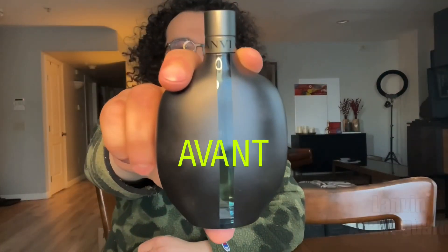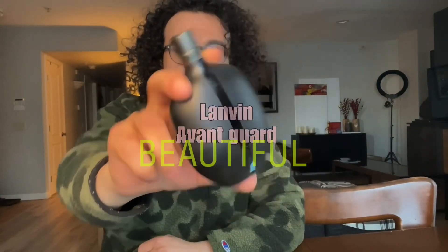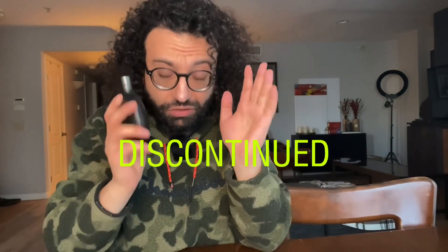Number 5 on this list, I have Lavon Garde by L'Homme Van. Such a beautiful scent — it's a shame they discontinued this fragrance. This fragrance resembles La Nuit de L'Homme by Yves Saint Laurent a lot, but this one is a bit sweeter.